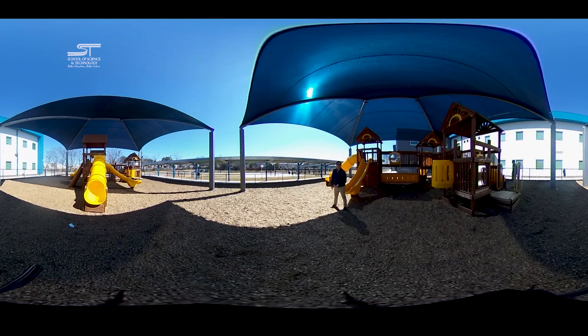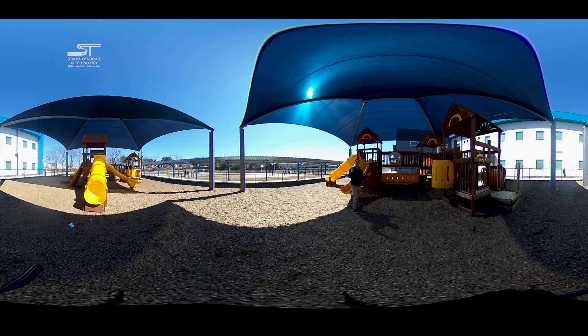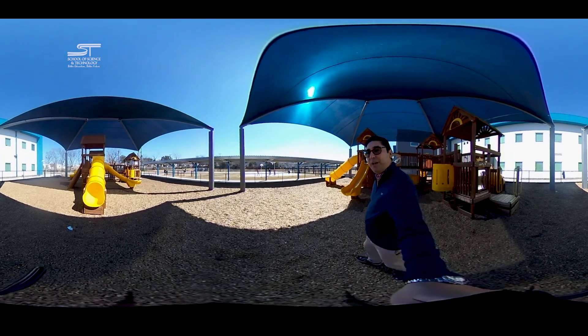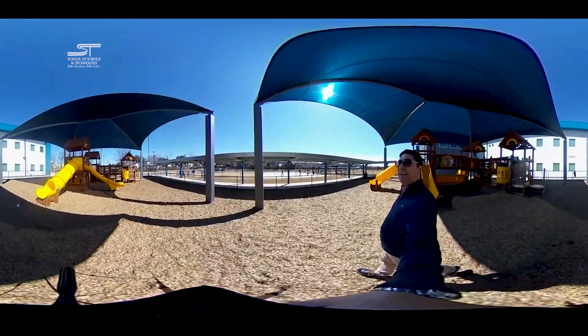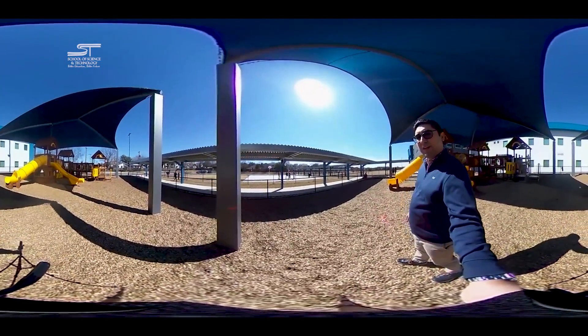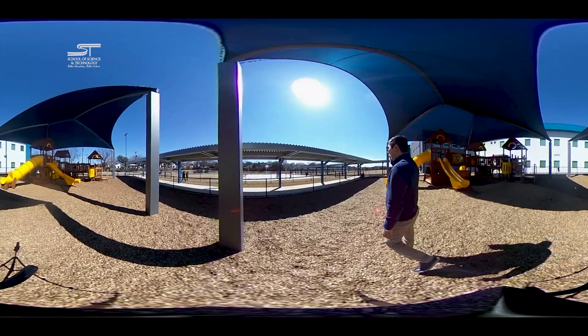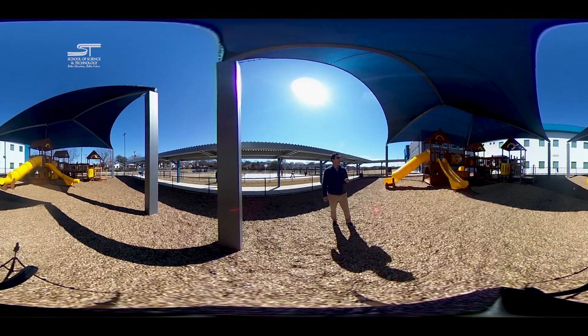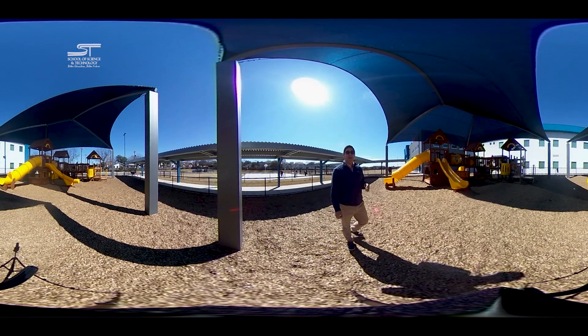We are all about fun. That's why out here on the playground, we've got not one but two playgrounds for our kiddos to play on. We've also got basketball courts, soccer fields, and a field we use for PE, sports, and soccer. Directly behind me you're going to see another playground as well.